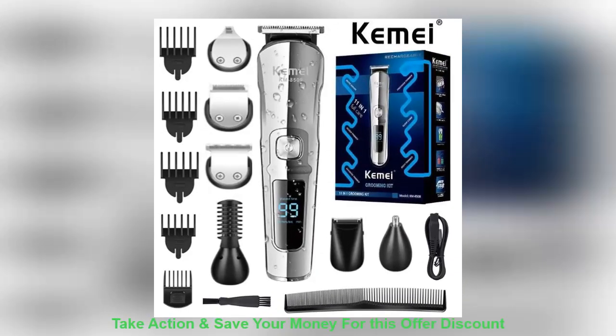Look how simple it is to use. In just a few seconds, everything's ready to go — no hassle at all.